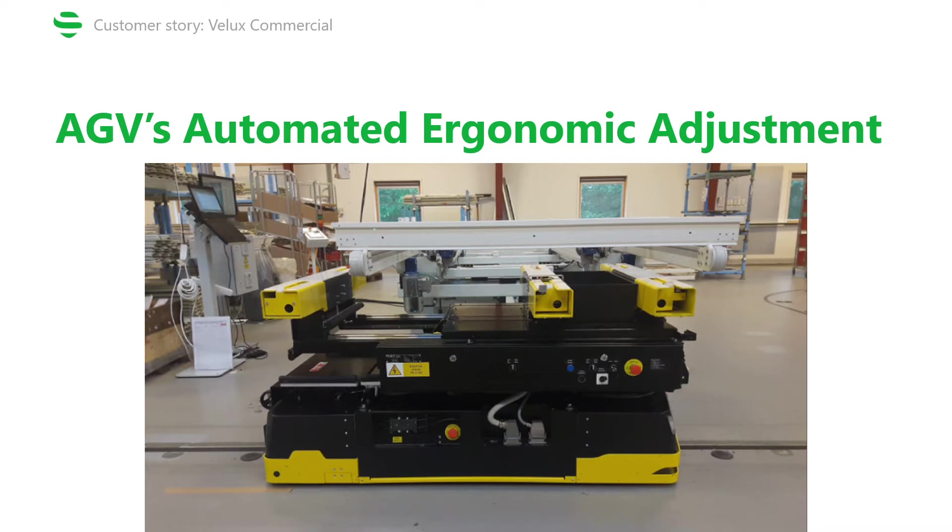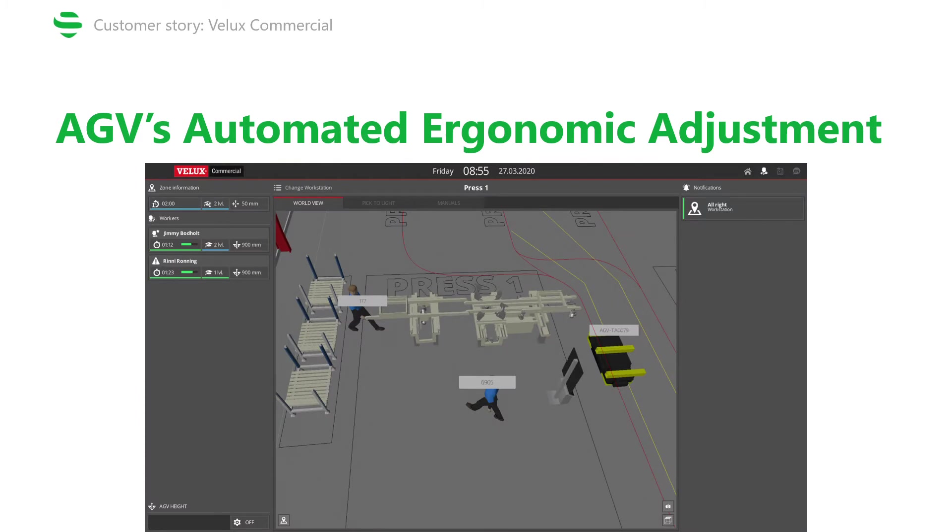To briefly sum things up, this is a digital twin showing a zone called Press 1, which is the first station in the production line. The AGV brings in the frame and the height of the working table is adjusted according to the height of the closest person to the zone, who is also authorized to do this kind of work. This brings two main benefits: first, the workstation becomes ergonomic, meaning workers are happier and more comfortable; but at the same time they're not losing time adjusting the height of their station by themselves.